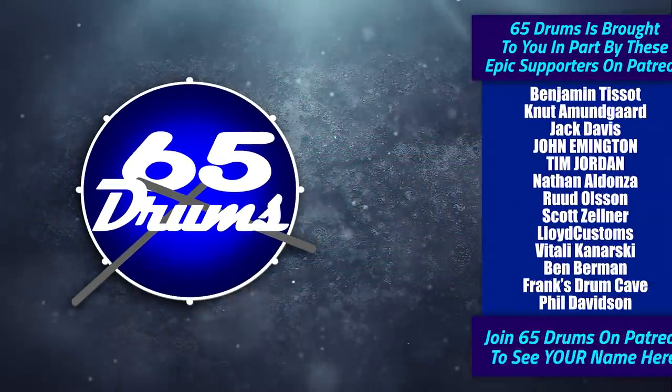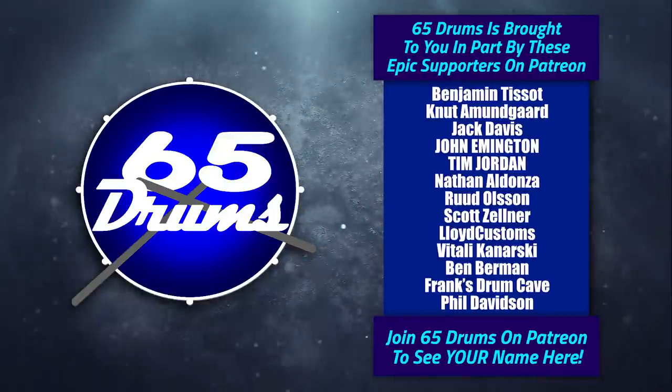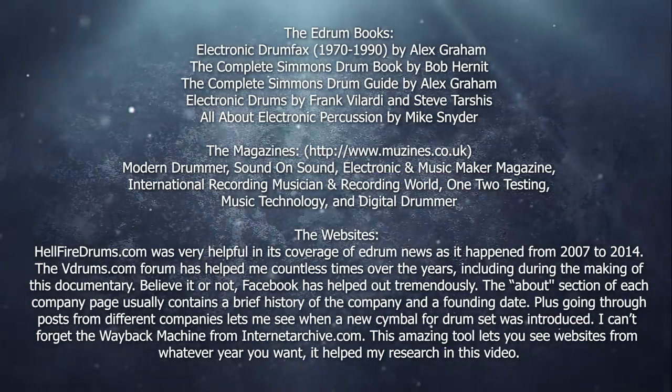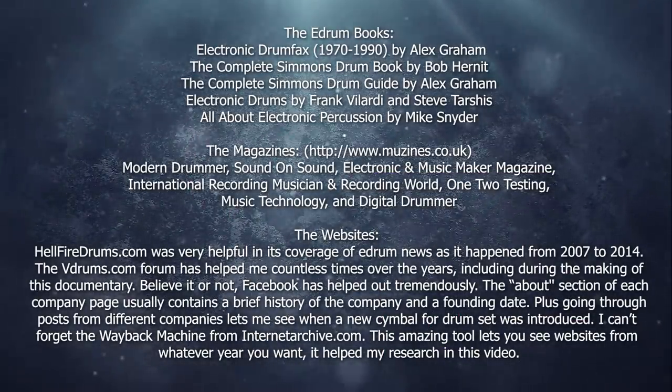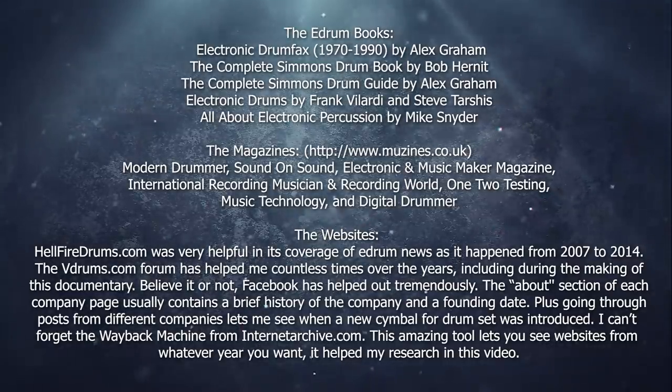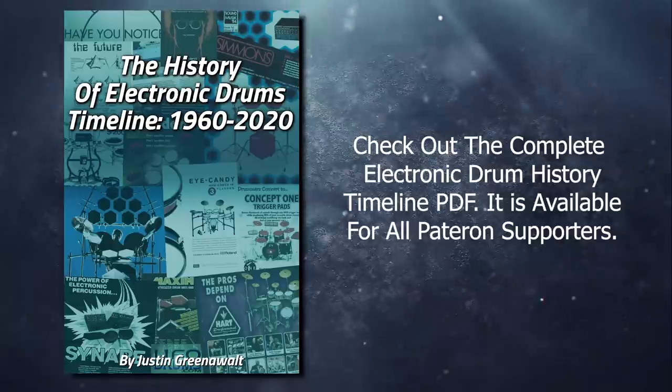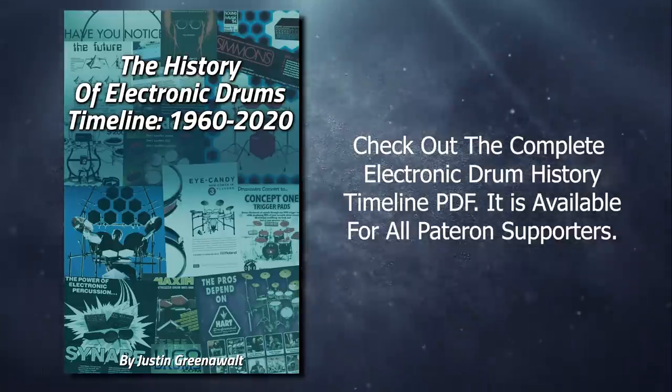That's it for this episode. The next one should be coming out fairly soon. Big shout-out to the people on Patreon who helped make this possible. If you want to learn more about the history of electronic drums in written form, here are the books and magazines used as sources throughout making this series. The documentary series has taken an enormous amount of work, so I appreciate you watching all the way to the end of the video. See you in a few.